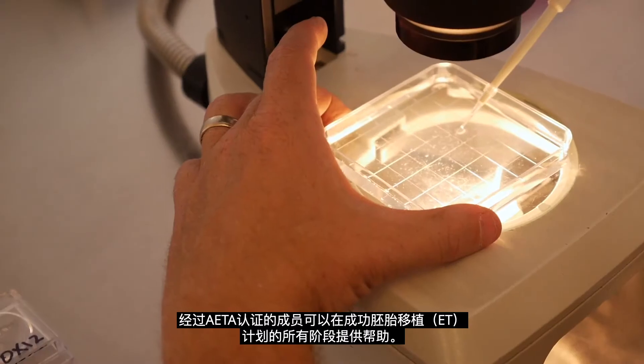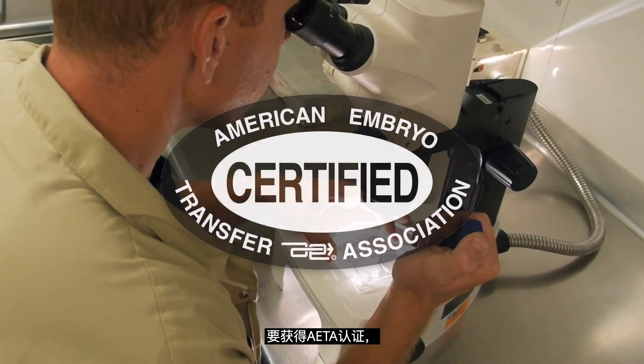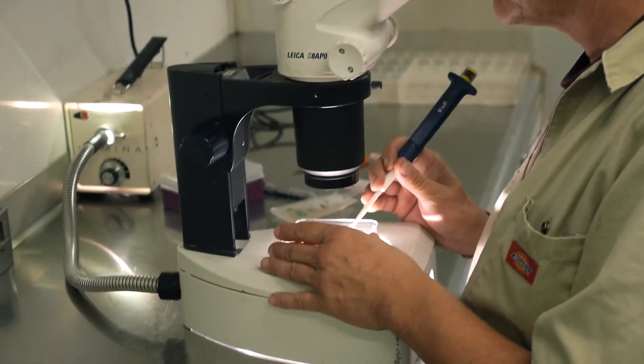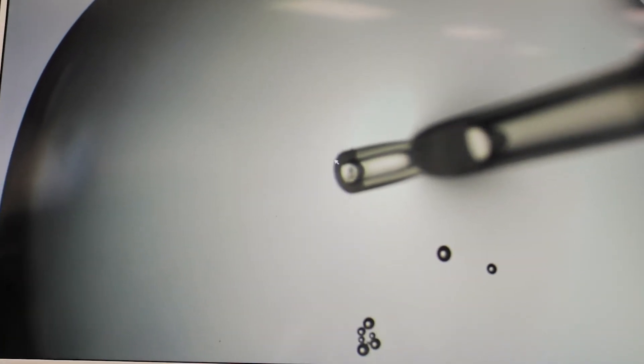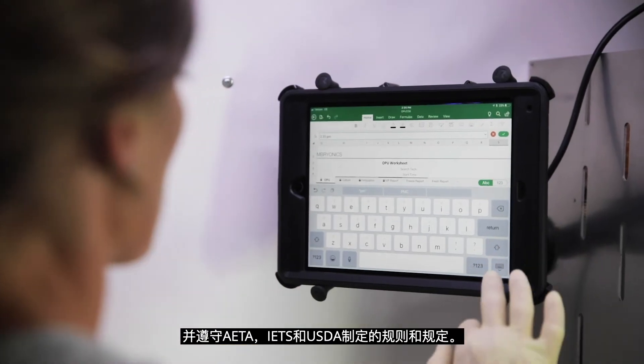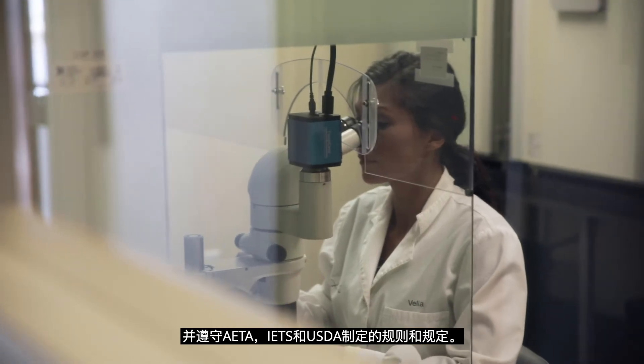AETA certified members can help in all phases of a successful ET program. To become AETA certified, individuals must pass a rigorous examination, demonstrate extensive experience, participate in annual continuing education, and abide by the rules and regulations established by the AETA, IETS, and USDA.